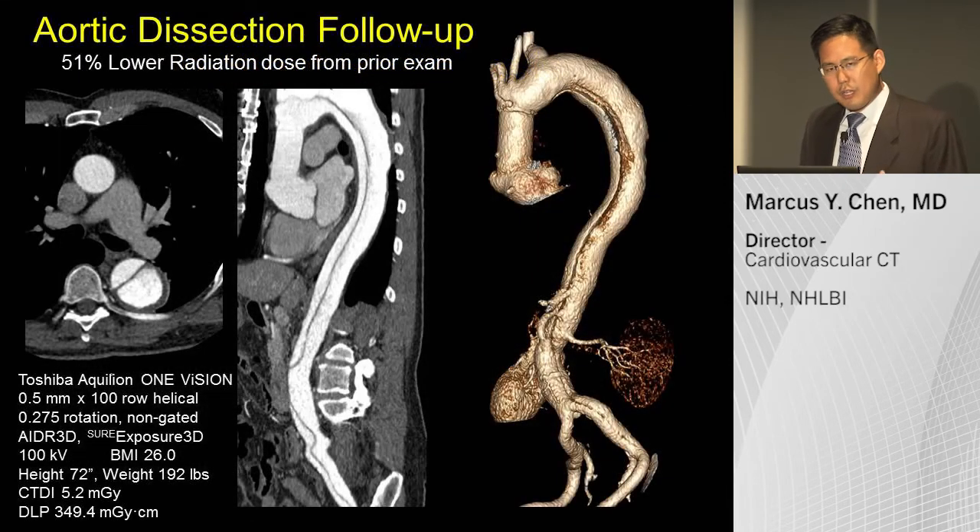If you're not looking at coronaries, you can also look at the vascular system. This is a dissection follow-up case — a patient from another state who called me knowing I have an interest in low radiation studies. He has a known dissection and gets yearly scans. He was concerned about his radiation exposure and flew in to have his scan done with us. He brought his prior studies, and our scan was 50% lower in dose than his prior scan.